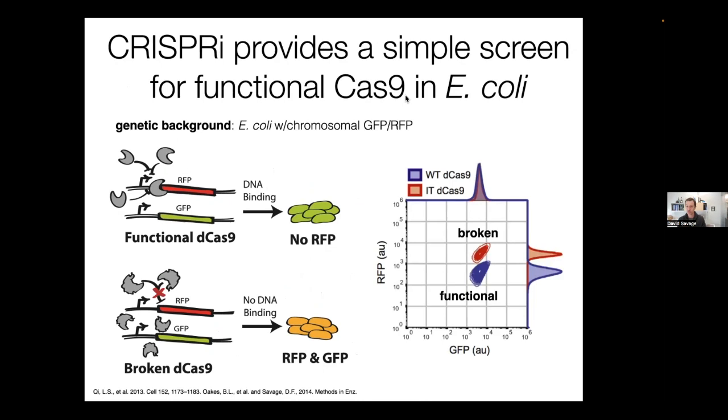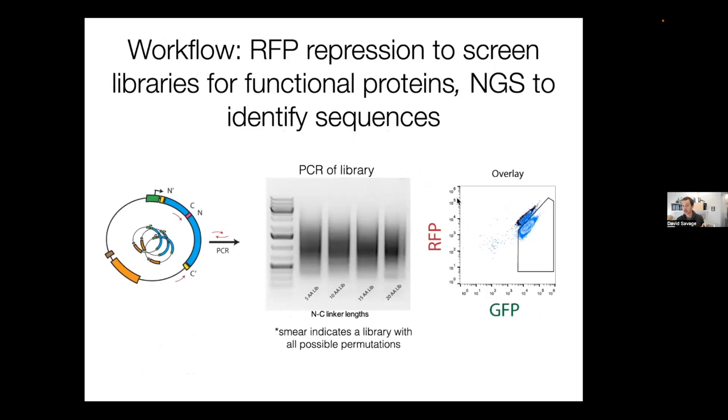To assay these variants, we used a CRISPRi assay in E. coli — a CRISPR-based repression assay where RFP is expressed from the E. coli genome. When we target that RFP for repression with a functional CRISPR variant, there's no RFP expression. If the variant is non-functional, RFP is expressed. Using a flow cytometry cell sorter, we can distinguish high-RFP from low-RFP populations, sort them, and sequence them to understand which variants are functional.